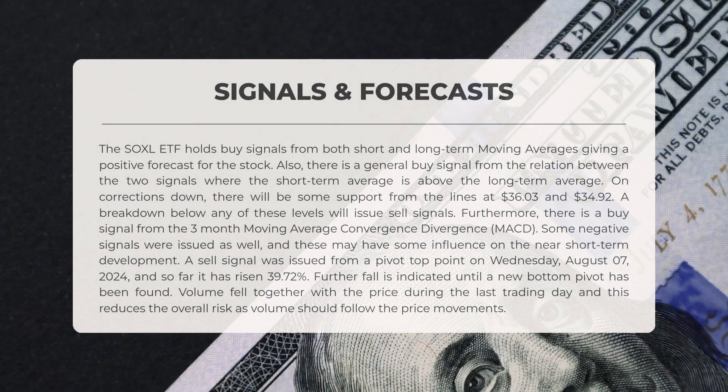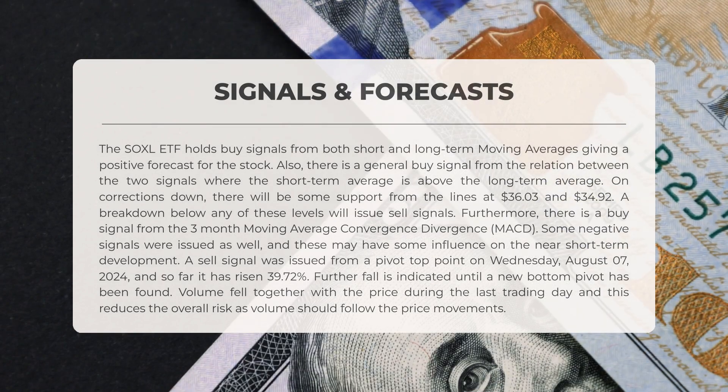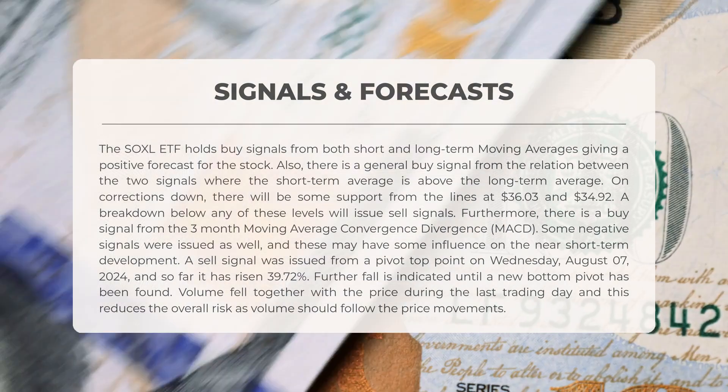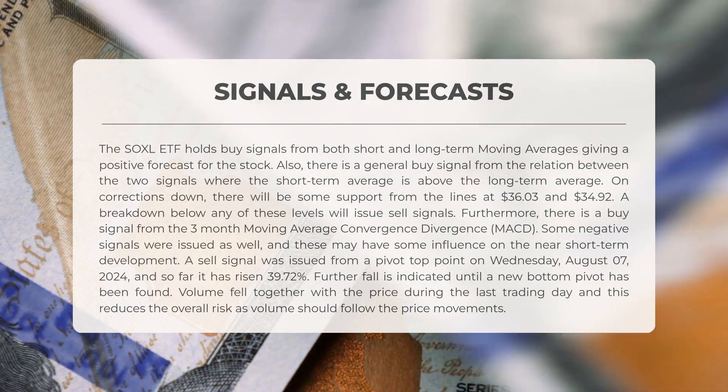The following signals have been identified for SOXL. The ETF is showing buy signals from both short- and long-term moving averages, suggesting a positive outlook. Additionally, there is a general buy signal indicated by the relationship between these averages, where the short-term average is positioned above the long-term average. In the event of a downward correction, support can be expected at levels of $36.03 and $34.92. A drop below either of these levels would trigger sell signals. A buy signal has also been generated from the 3-month MACD. However, some negative signals have also been noted which could influence short-term developments.